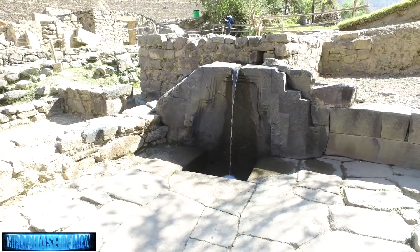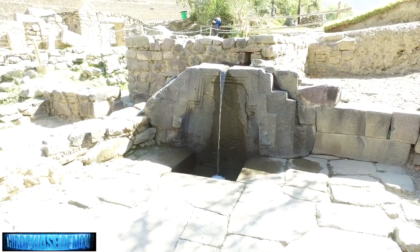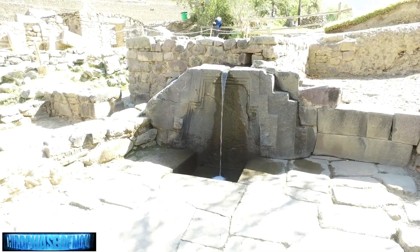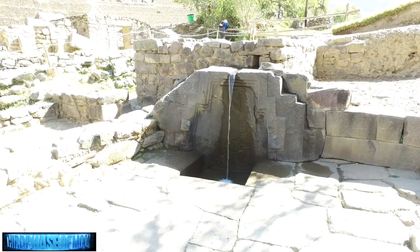As we go through the ancient city, we come along this little water fountain. You describe it as almost impossible to create even today — it requires near-perfect geometry. Explain what this water feature represents.